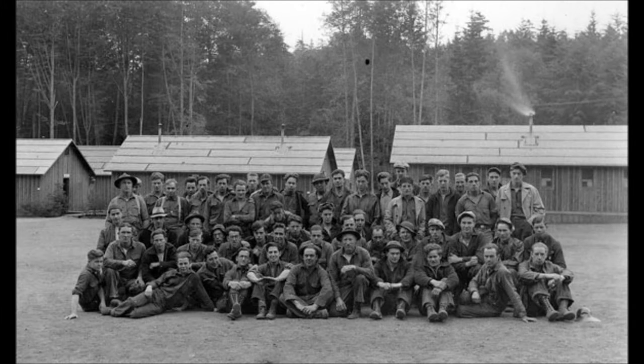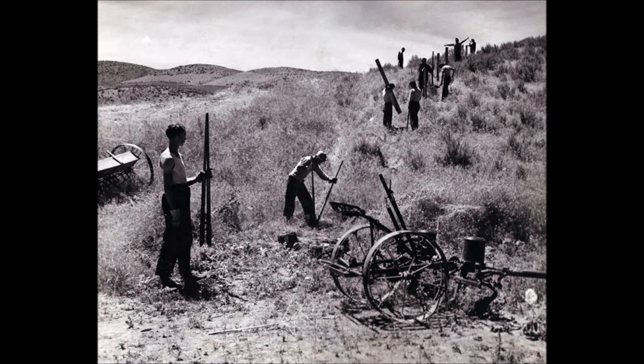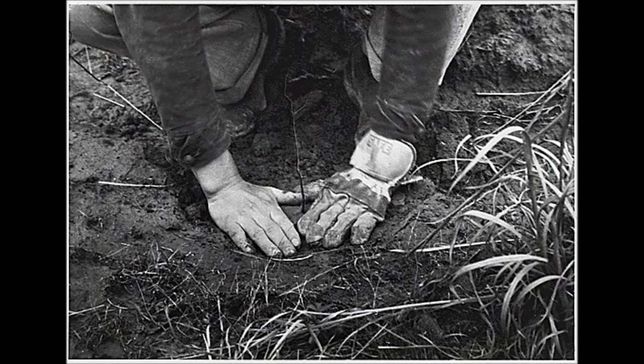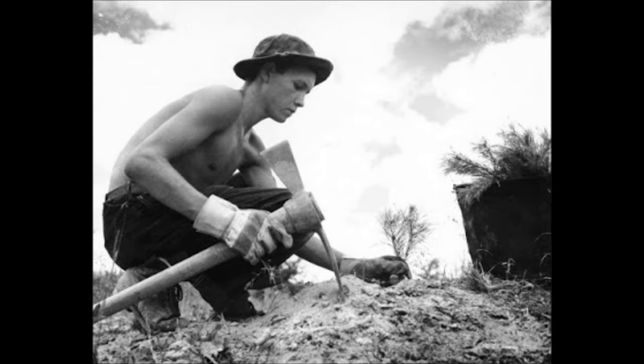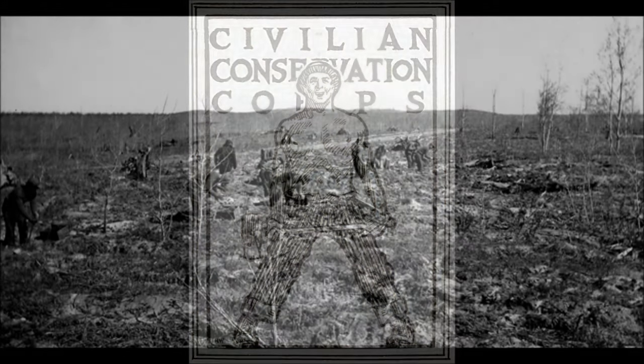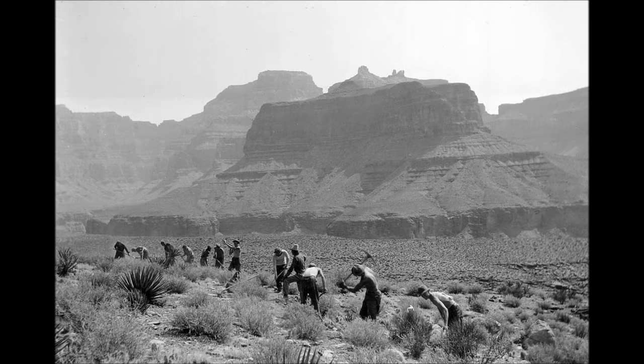The primary function of the CCC was to conserve natural resources and clean up the national parks and forests. Their very first projects related to soil erosion control in Alabama. Soil erosion projects became especially important in the Great Plains states, which were being ravaged by the Dust Bowl. One of the most important CCC projects was reforestation, or planting trees. The trees were needed to serve as wind blocks, which helped control the soil erosion problem.